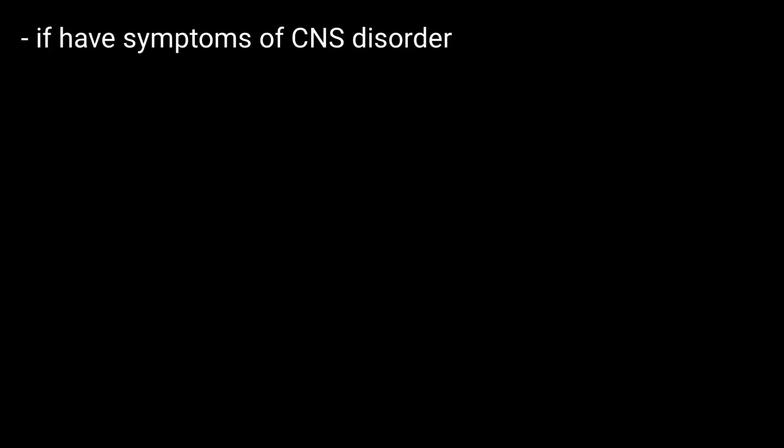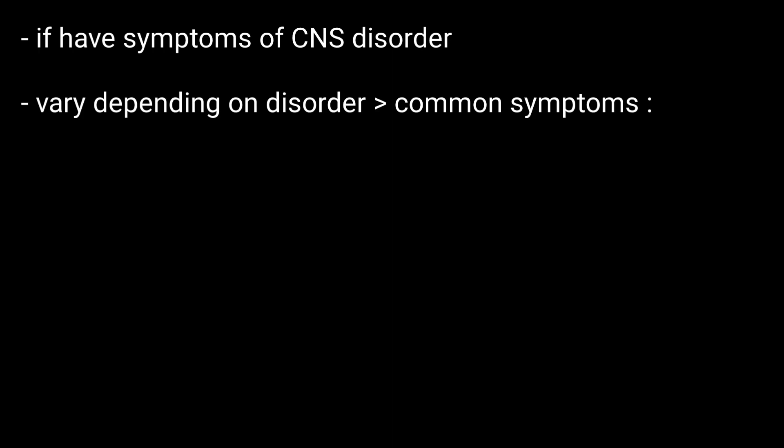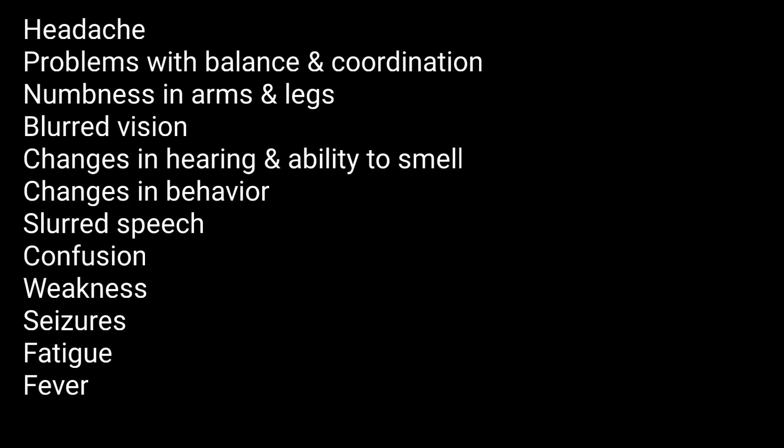You may need a neurological exam if you have symptoms of a CNS disorder. Symptoms vary depending on the disorder, but there are common symptoms to be aware of.